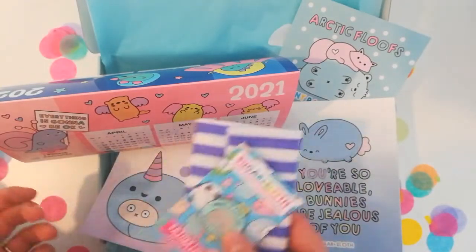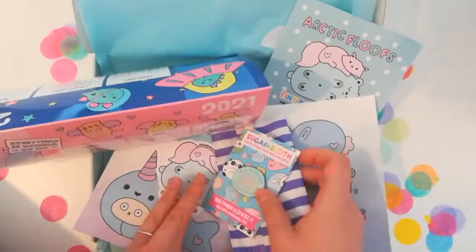That is your December box and I really hope that you enjoyed it. If you don't have one, you can sign up now to get these goodies. Thank you so much for watching!